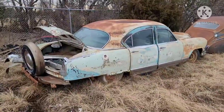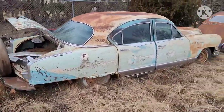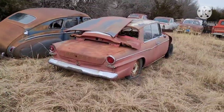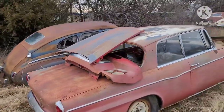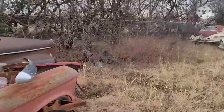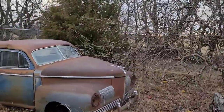'53 or '54 Kaiser Manhattan — continental kit on that one, kind of a cool piece. And about a '62 or '63 Studebaker. And then a Nash — that Nash was also from the Newton property. You can see at the beginning of the video — that's the car I'm sitting on.